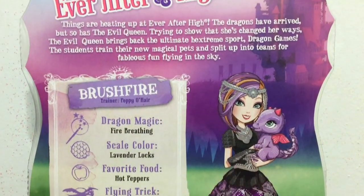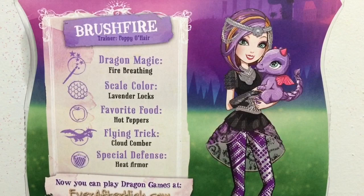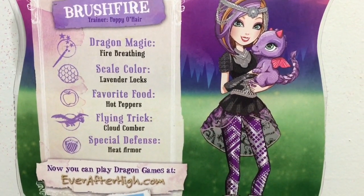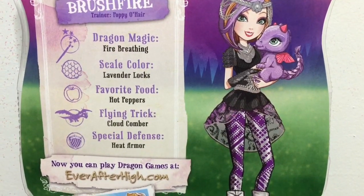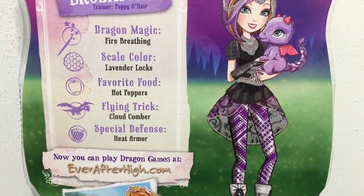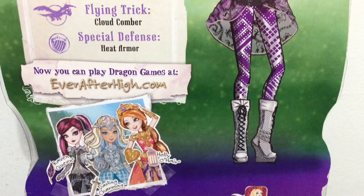Here is a look at the back of her box, and about her dragon whose name is Brush Fire. Her Dragon Magic is Fire Breathing, Scale Color is Lavender Locks, Favorite Food is Hot Peppers, Flying Trick is Cloud Comber, and Special Defense is Heat Armor. It sounds pretty cool.